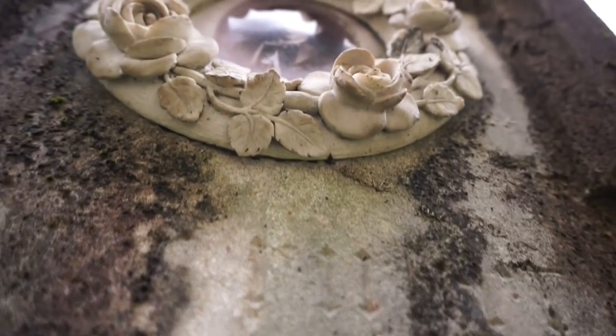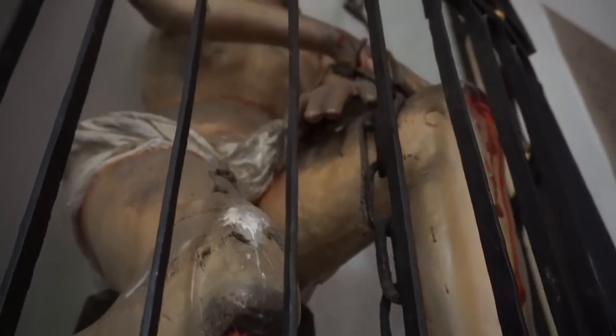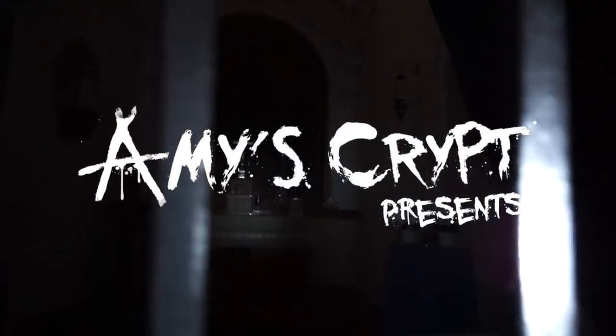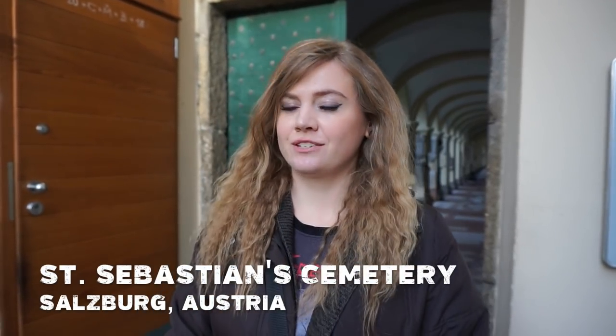This is maybe the most disturbing thing I've seen in here just yet. Hi guys, thank you for tuning into Amy's Crypt.